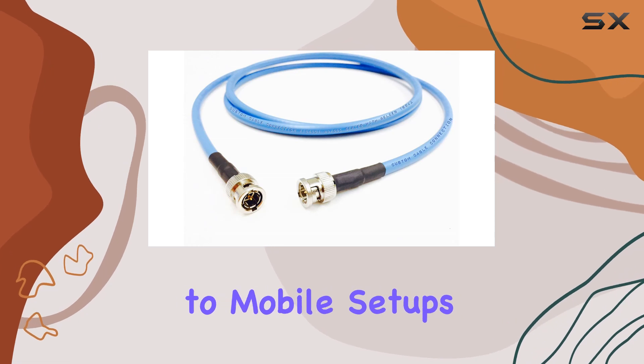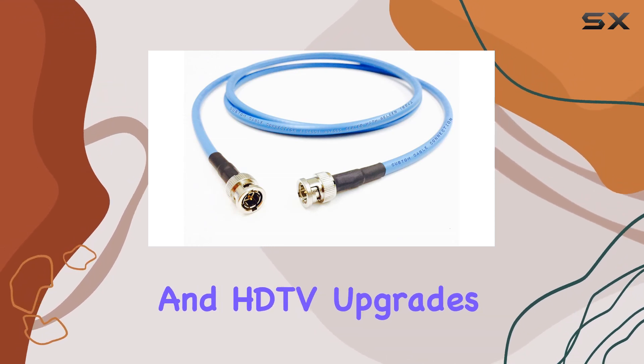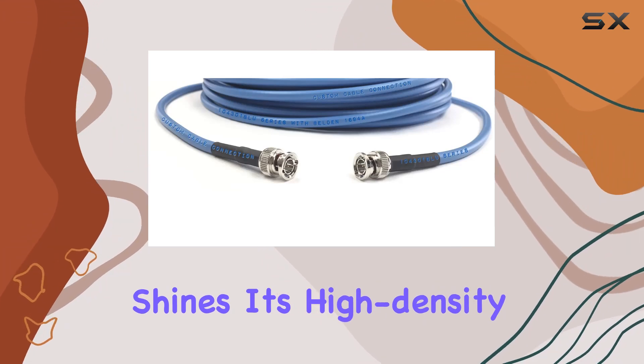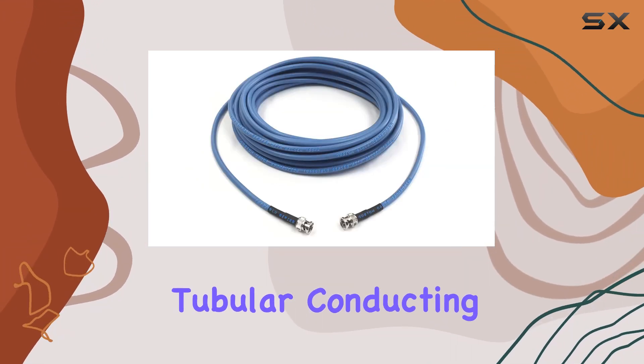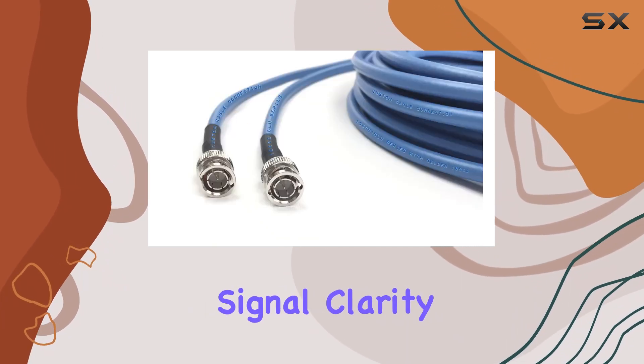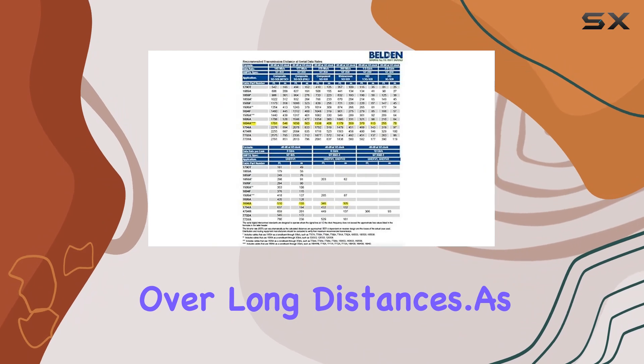From broadcast studios to mobile setups and HDTV upgrades, the Belden 1694A shines. Its high-density polyethylene insulation and tubular conducting shield protect against external noise, maintaining signal clarity over long distances.